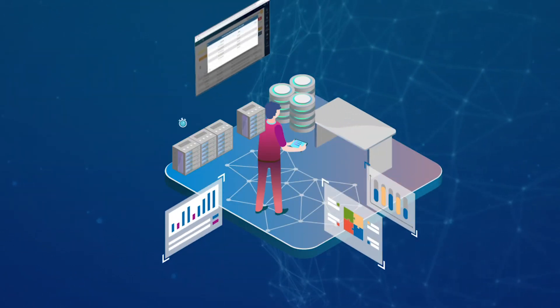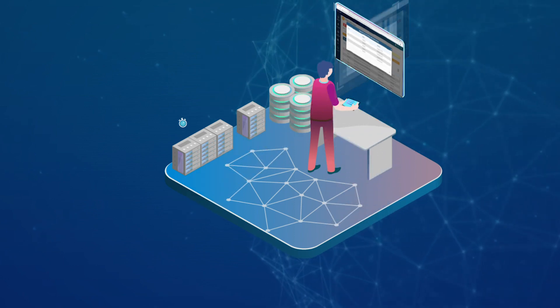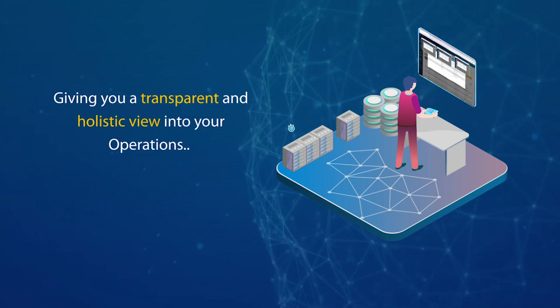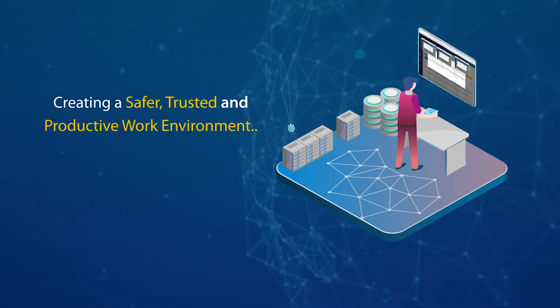The TCS Connected Workforce Safety Solution seamlessly integrates all these elements, giving you a transparent and holistic view into your operations, and helps in creating a safer, trusted, and productive work environment.